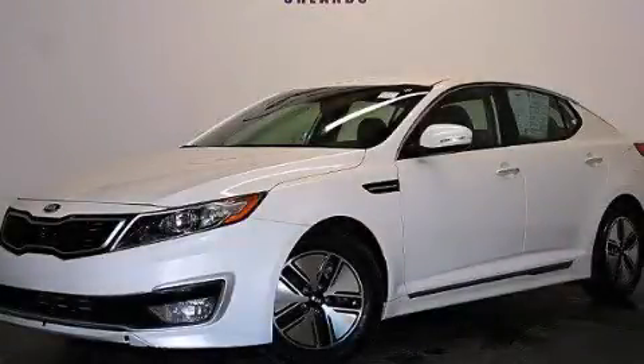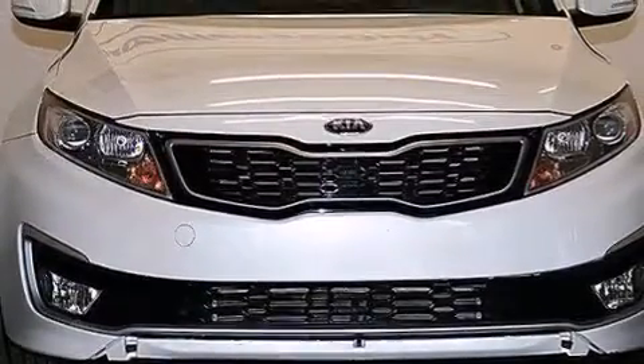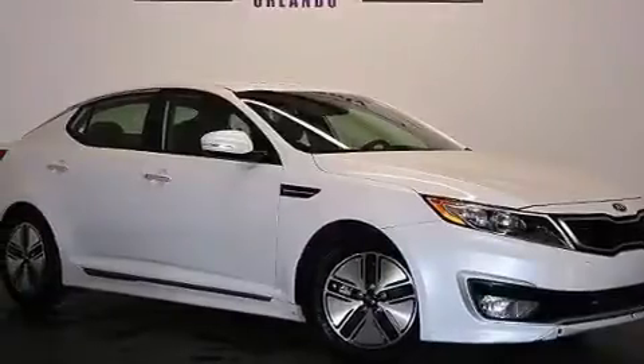This is a 2012 Kia Optima. It features a 2.4 liter, 4-cylinder engine, a 6-speed automatic transmission. Plus, having just come off lease, this Kia is in like new condition.